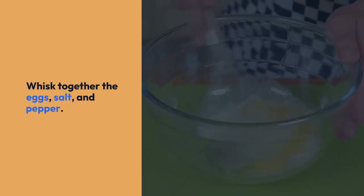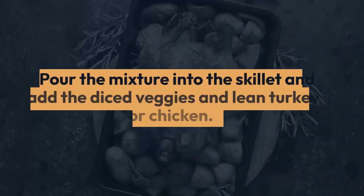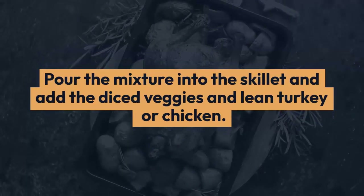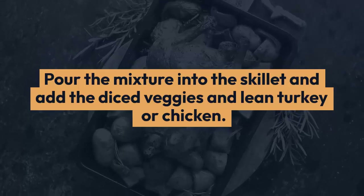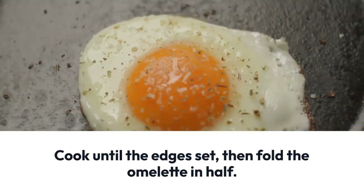Cook until the edges start to set, then carefully fold the omelet in half. Continue cooking until it's cooked through and slightly golden brown. Slide it onto a plate and garnish with some fresh herbs if you like. And there you have it — a mouth-watering protein-packed keto omelet to kickstart your day with just the right amount of calories to keep you on track with your keto goals.